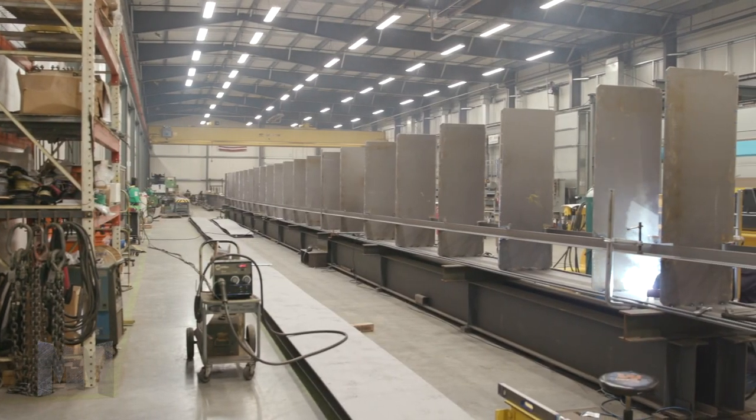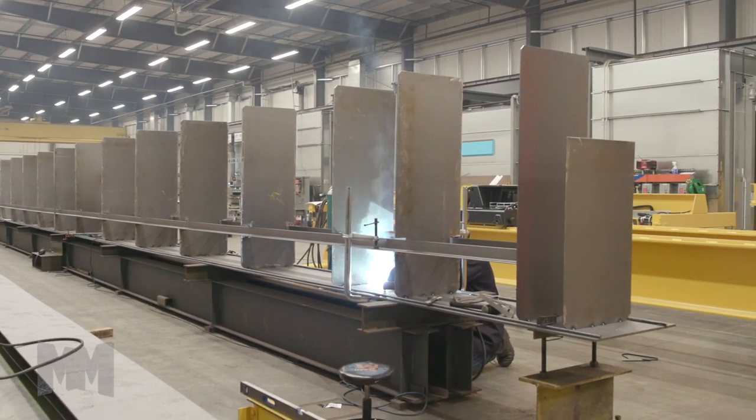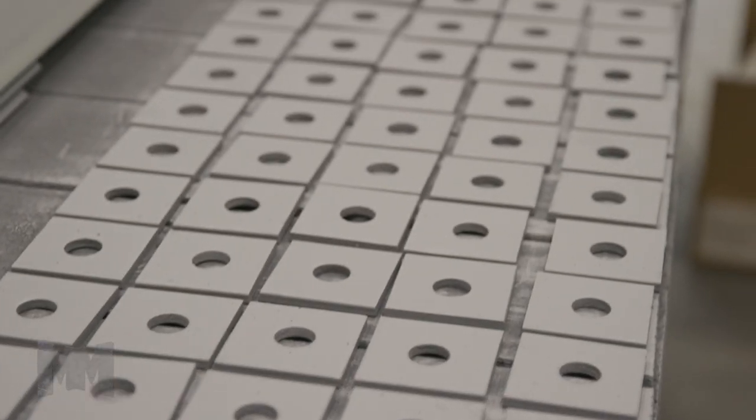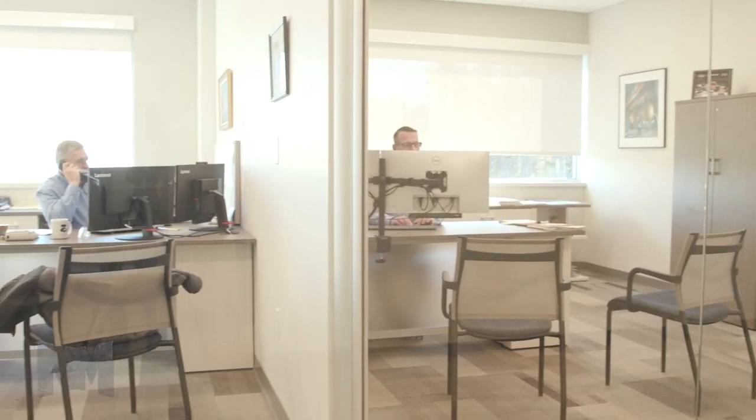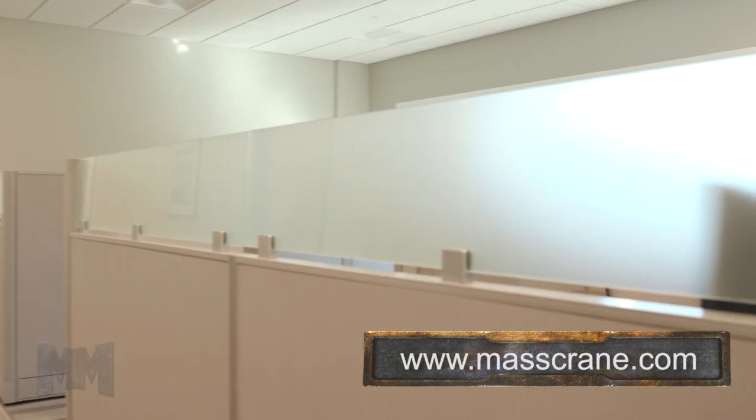Under the same roof you'll find separate bays for small part fabrication and hoist services, a climate-controlled component storage bay, as well as Mass Crane's service, sales, engineering, and administrative departments.